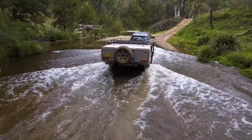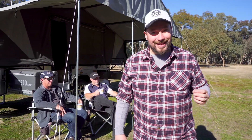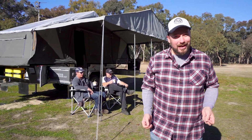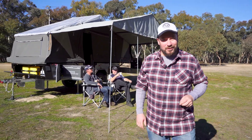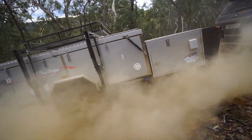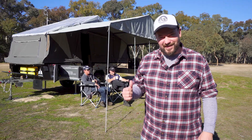In this day and age, you don't need to rough it when you head bush. In fact, camping has never been as comfortable as it is these days. And if you want to take camping luxury to the next level, then I've got a treat for you. This here is the Blue Tongue Overland XD Series 2 — a double-fold camper that offers the ultimate in luxury. Let's check it out.